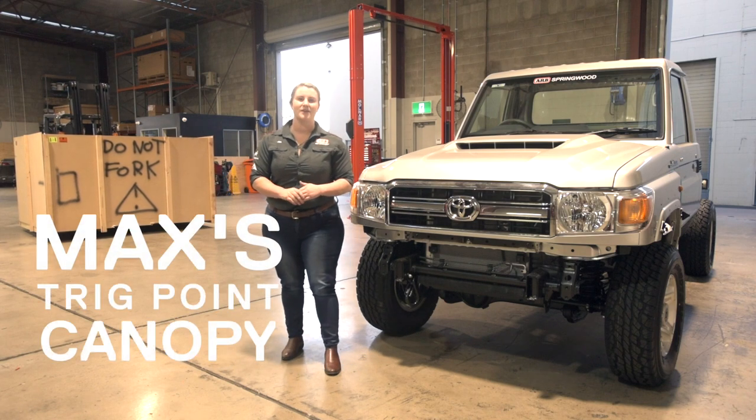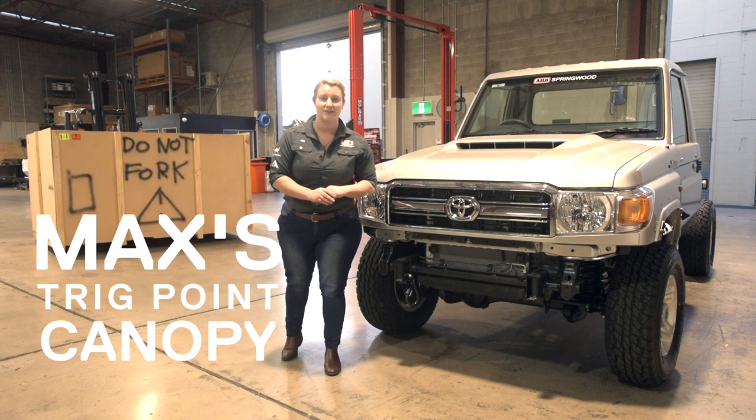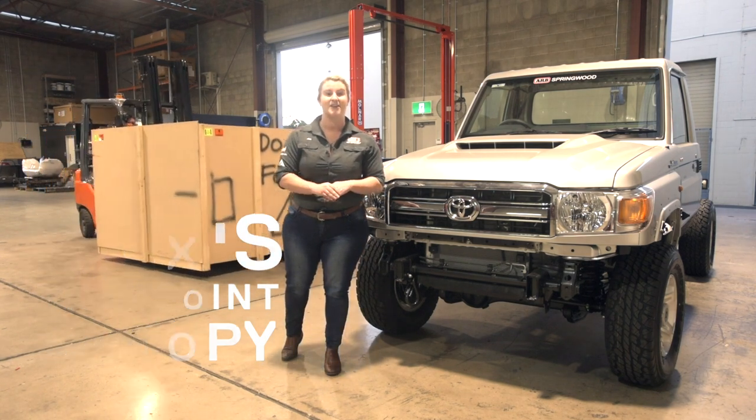Hey guys, Jen from ARB Springwood here. I'm with Max and we are so excited that our Tree Point canopy has finally arrived. Can't wait to take it out of its packaging and check it out.